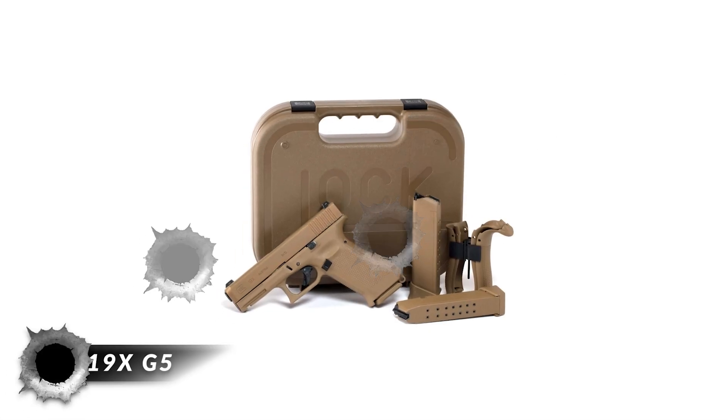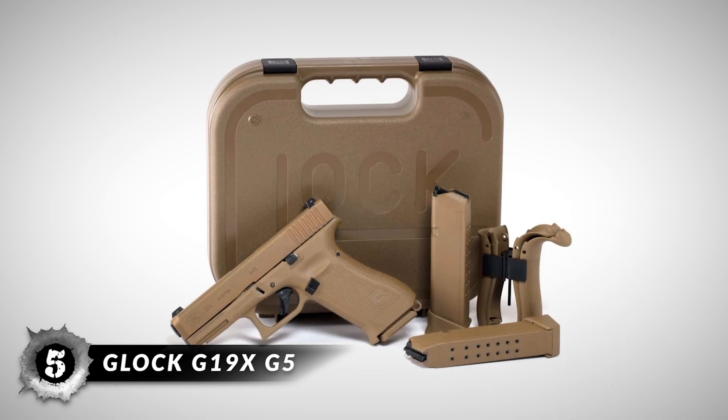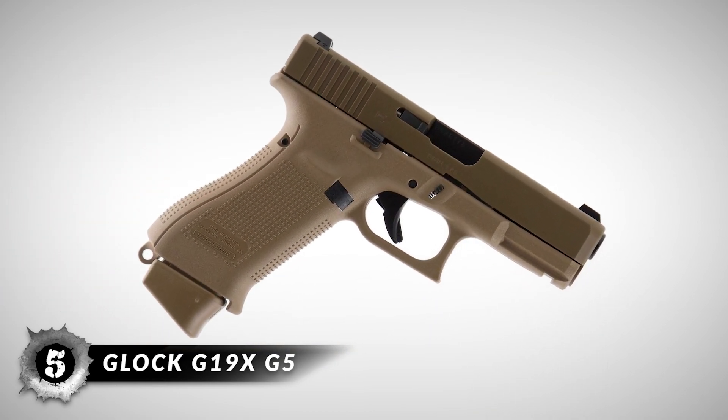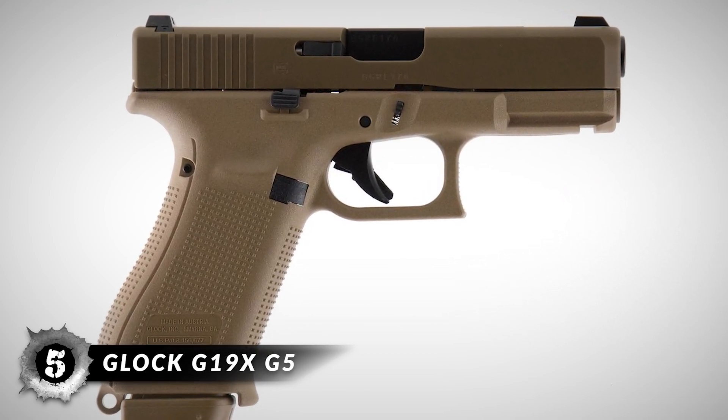First up, we have the Glock G19X G5. This handgun performs well with many different brands of ammunition. It is well balanced with a comfortable grip for repeated firing with consistent accuracy and fire rate. This weapon typically exceeds expectations, with a high rate of satisfaction among buyers.